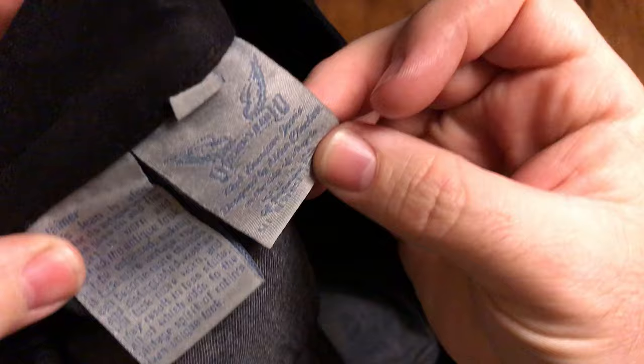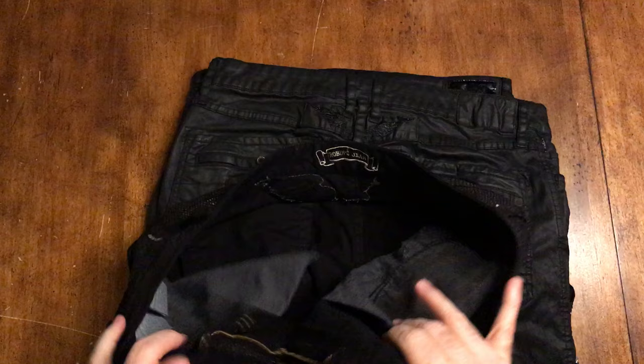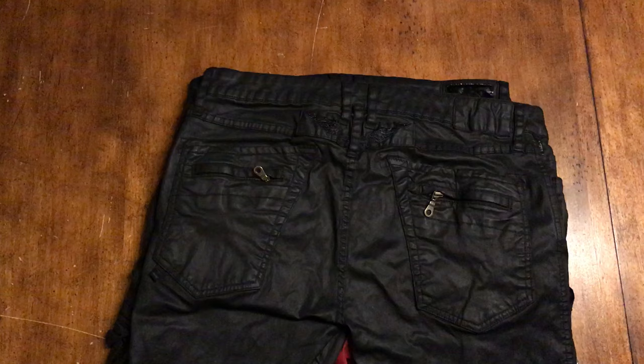Again, with the tags - some of the fakes I've seen, they've got the tags in there, but they'll screw up in little ways. The tag will be on the wrong side or whatever. It's just the general quality isn't good.